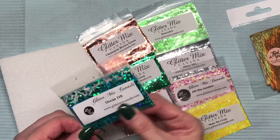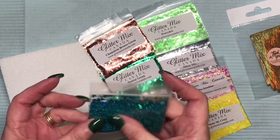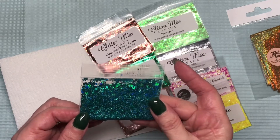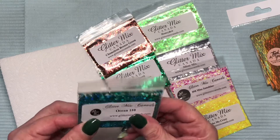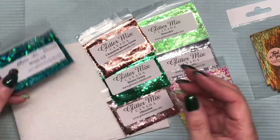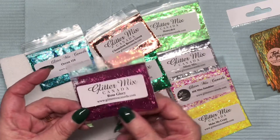Yellow with a green iridescence — multi-mix. Ocean 110 — oh wow, it's a holographic teal or aqua multi-mix, so hexes of different sizes with a fine glitter. Wow, it's gorgeous, gorgeous.